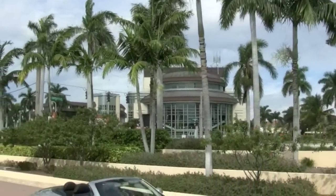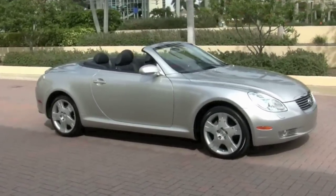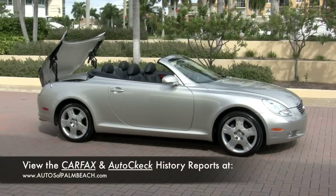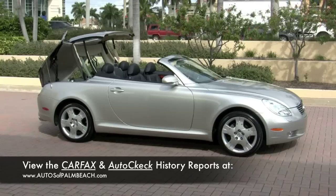Welcome to the Palm Beaches, where you will find this one-owner 2005 Lexus SC430 convertible, driven right here in beautiful South Florida. Autos of Palm Beach invite you to tour this impressive Lexus, which has a clean Carfax report and excellent rating by AutoCheck.